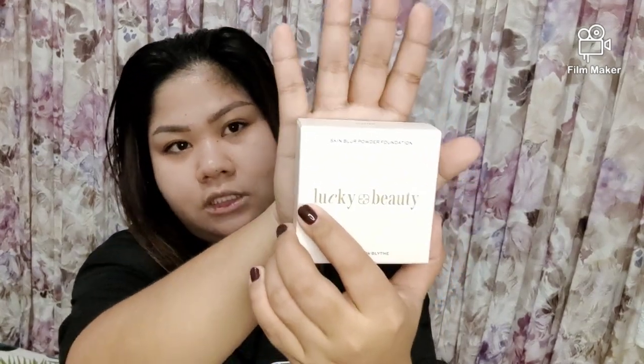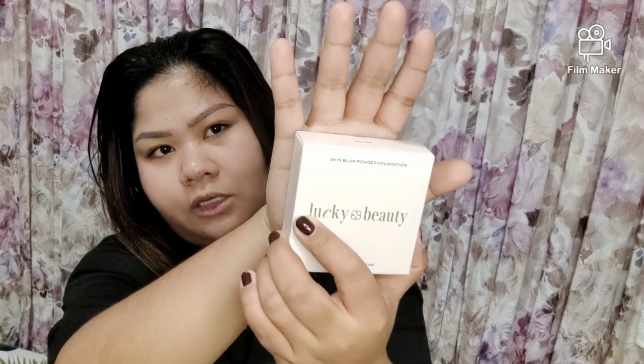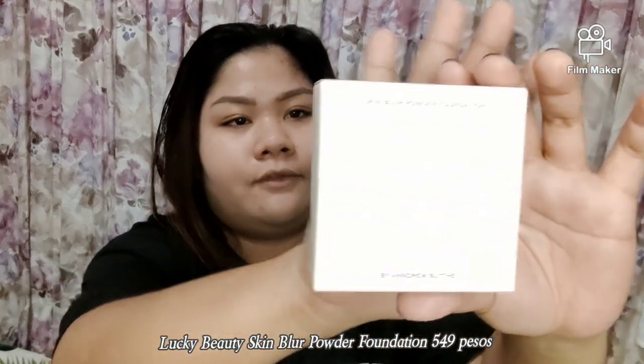So again guys, I'm gonna be reviewing the new makeup brand here in the Philippines which is Lucky Beauty. This is the first product that I got from Lucky Beauty. I'm so sad because there's one more product they have that I wasn't able to purchase — I need to save money. So this is the first product: the Skin Blur Powder Foundation from Lucky Beauty.